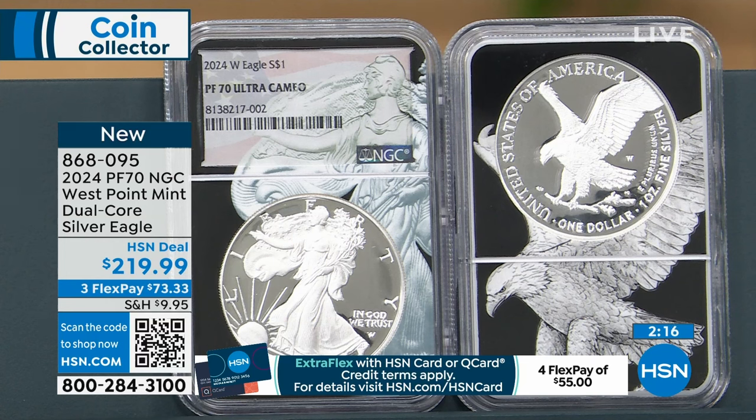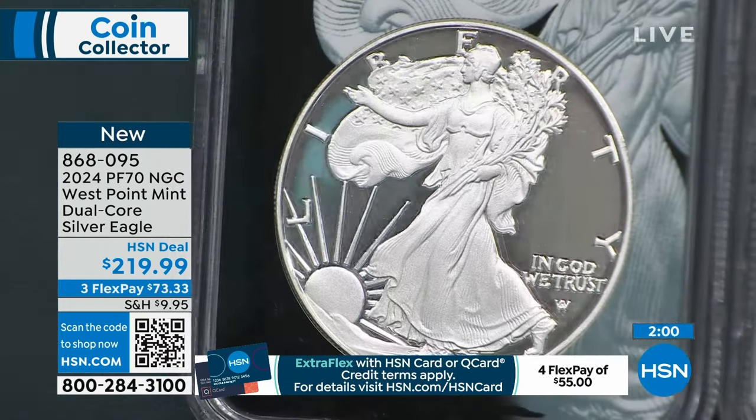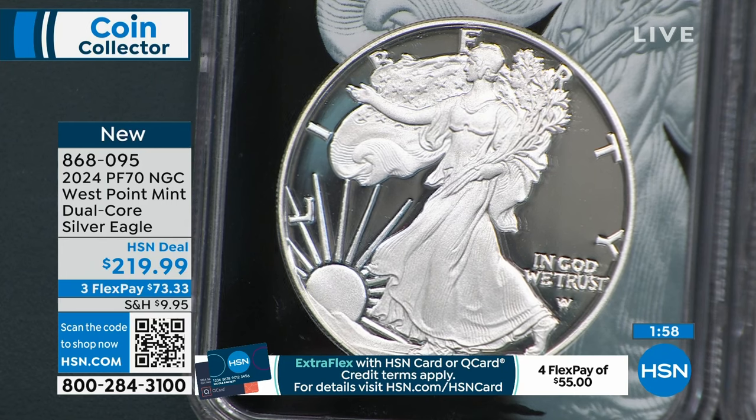They want everybody to have an opportunity. But if you buy on the open market, you can't do Dual Core, you can't get advance release, you can't get any of those things. So what we do is offer you these specialized products where you get an absolutely perfect proof. Remember — the higher the grade, the more it's worth.